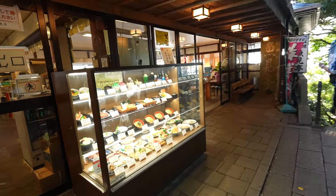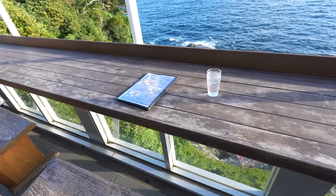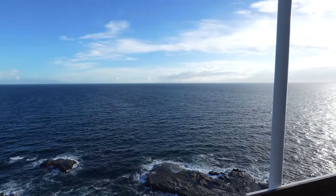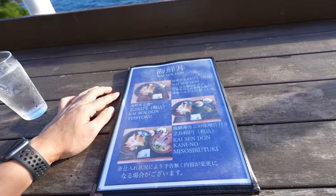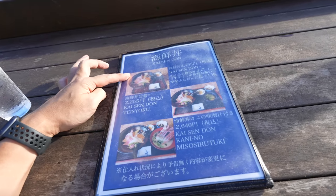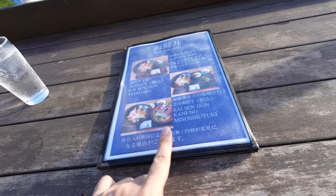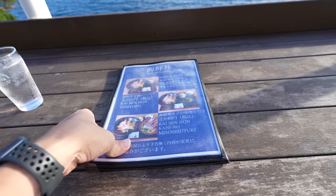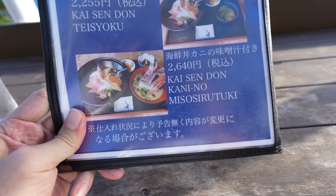Let me see if the terrace seat is still open. Here we go — yes, the seat is still available! And wow, that's a beautiful terrace seat. So these are the menu items — they have the seafood bowl, the regular kaisendon at 2,145 Japanese yen. However they have a special one with crab miso soup — the price is 2,640 Japanese yen. Since we're here, let's eat something special!